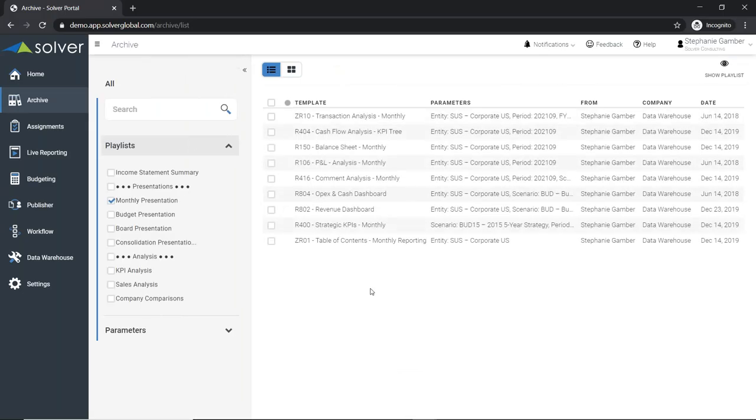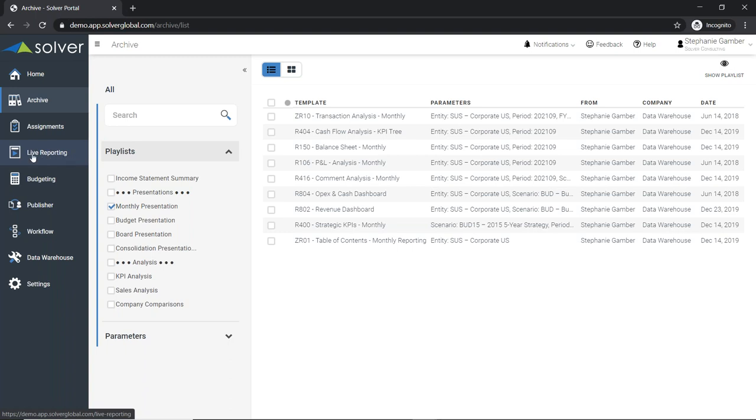That is an overview of Solver from a reporting standpoint and the different capabilities. Hopefully, you can see how it works for your different users. With live reporting, that's where you can run reports on demand — also where your Power users can create, edit, and distribute reports. Then within your archive, all of your users have access to an inbox for reports, but some users may only need this to receive reports. That's most of what you can do within reporting.